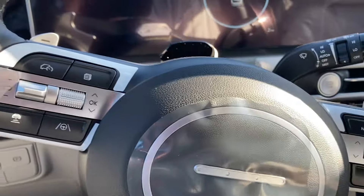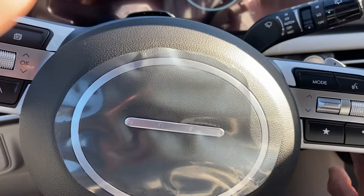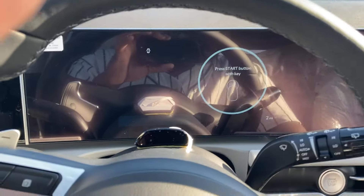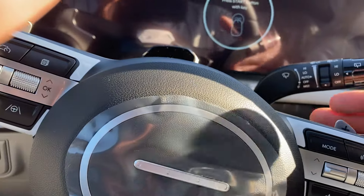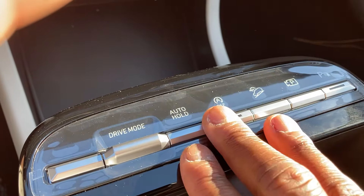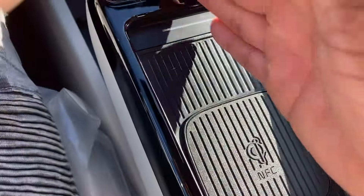Steering wheel adjustments are manual. Push-button start — and just to be clear, this is not a hybrid; hybrids have a triple startup noise. The gear selector is on the steering column, and you control gears manually via paddle shifters on the wheel. You've got drive modes — eco, normal, and sport — along with engine auto stop-start, hill-hold control, parking sensors, 360 cameras, and a wireless phone charging pad.